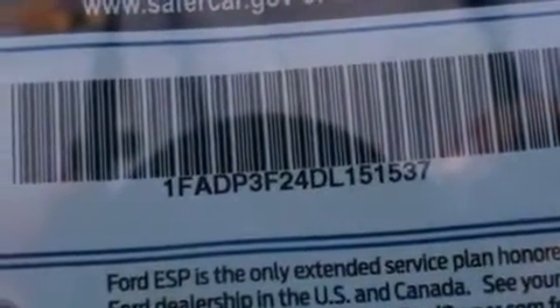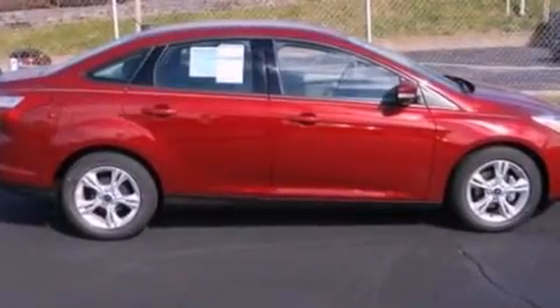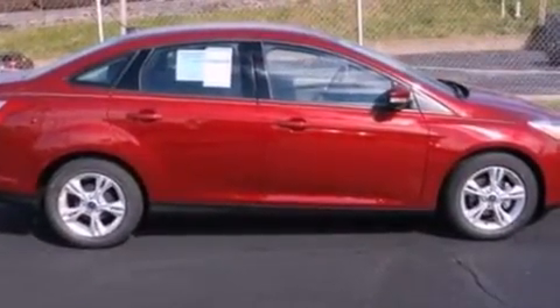Additional features include an engine immobilizer theft deterrent system, an illuminated driver's side vanity mirror, dusk sensing headlights, a CD player, and air conditioning.